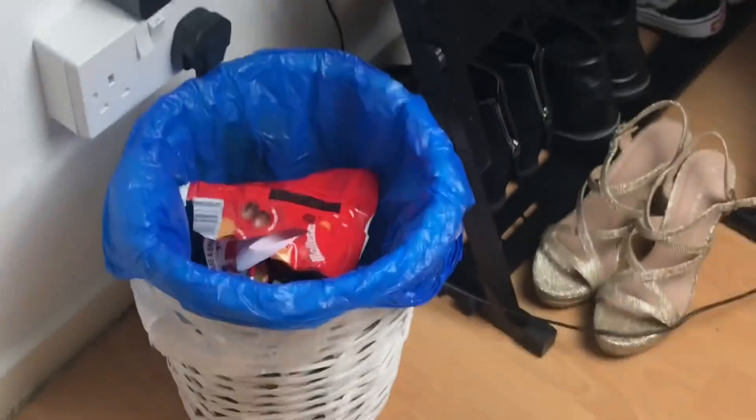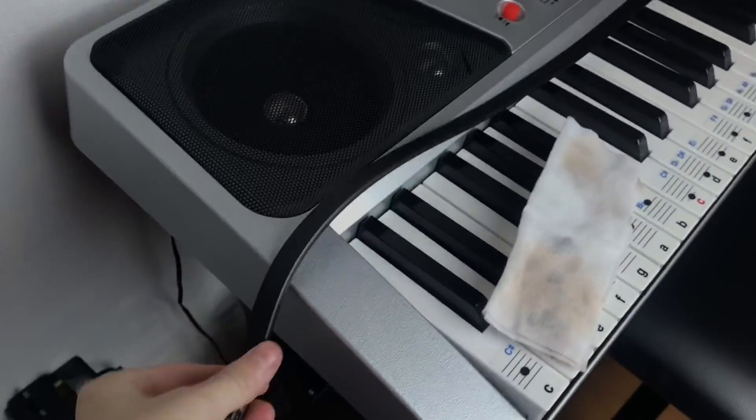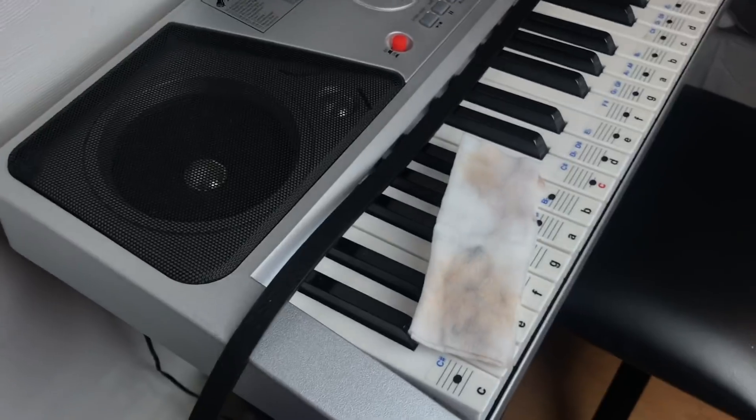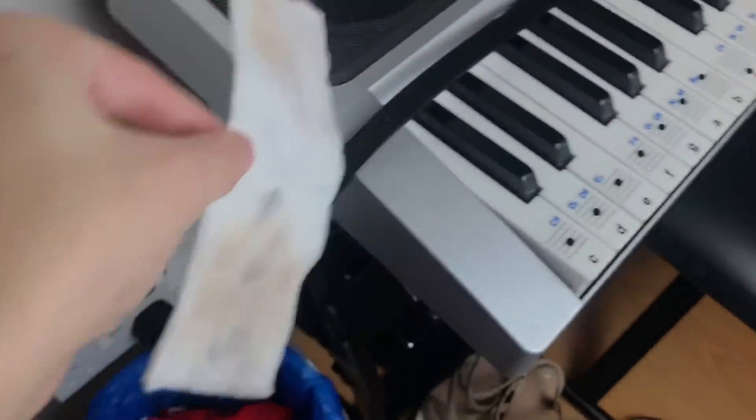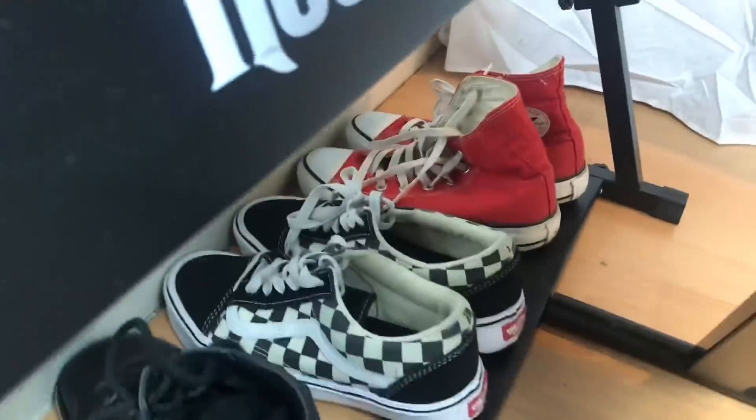Behind my door I just have a load of crap. Over here we have my bin, which I should probably empty. I've got my keyboard, we've got a belt — I don't know why there's a belt on the keyboard — and we've also got a dirty makeup wipe, which is disgusting. I really need to start being clean.